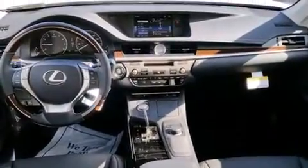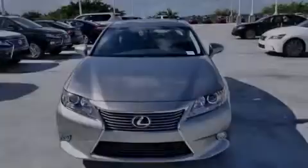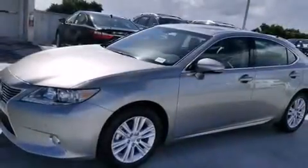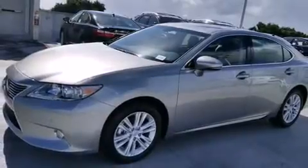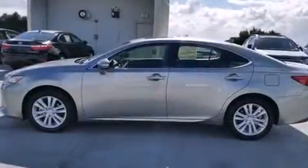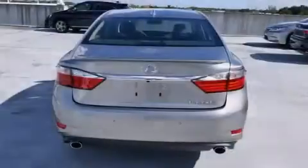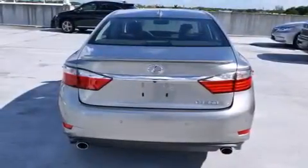Features include Bluetooth mobile device connectivity, air conditioning with automatic climate control, full power accessories, side curtain airbags, front fog lights, body side molding, traction control, an anti-lock braking system, and a sunroof that enables you to fill the cabin with fresh air at the push of a button.